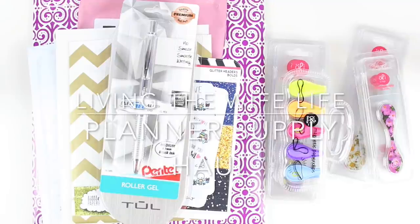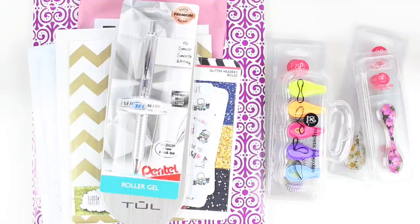Hey guys, back with a planner supply haul. I have ordered some stuff on my own and received some PR stuff that I wanted to share with you guys, because tis the season to add things to your wish list. Maybe you're looking for some planner supply stuff to put on your Christmas or holiday wish list. I have some good things to show you guys, so I'm going to jump in because I have a lot.